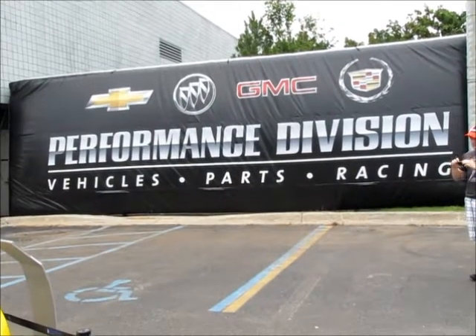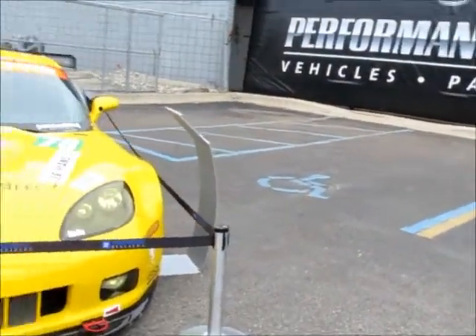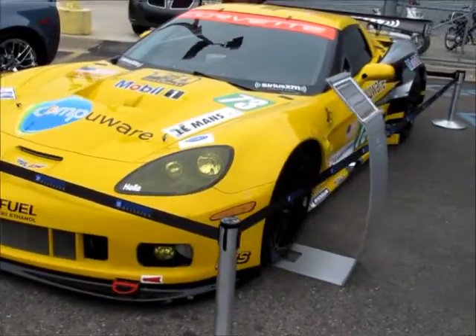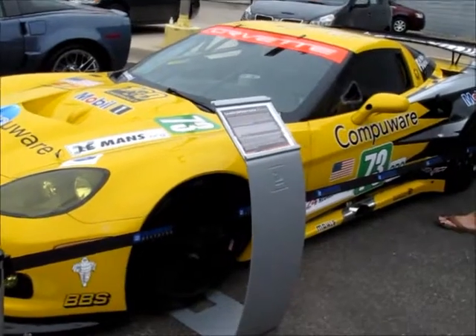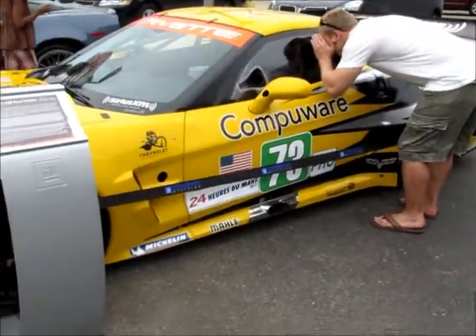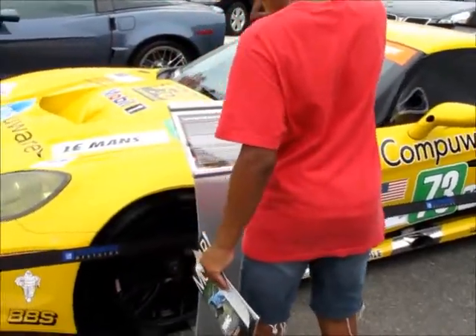Here we are back at the General Motors Performance Division — Vehicles, Parts, and Racing. Here we see a Corvette Flex Fuel E85 ethanol vehicle in the front, sponsored by CompuWear, Mobile One, and LeMans.org. CompuWear especially. The Corvette C6R racing vehicle.